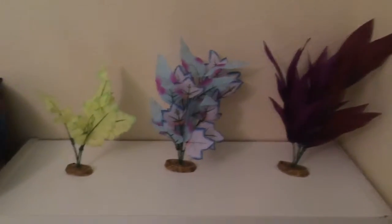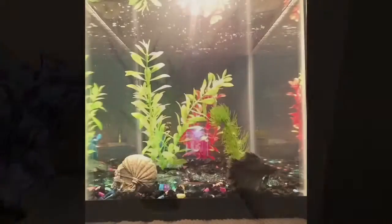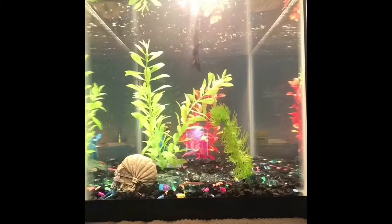The last things I got were just three small, medium, and large-ish silk plants for him to hide in.